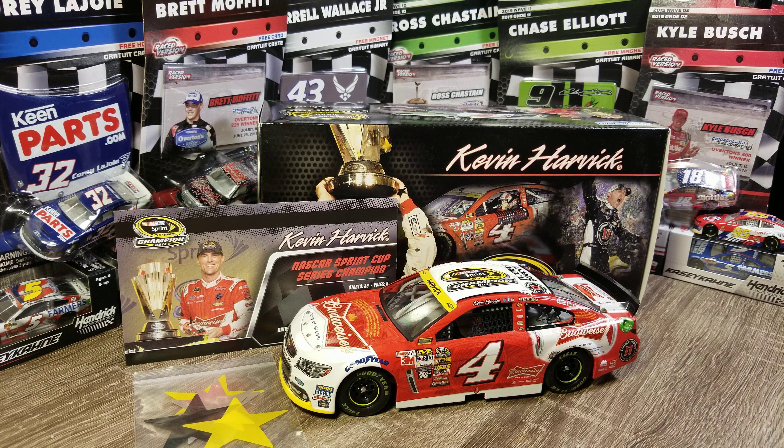Hey everybody, welcome back to another diecast review. This is Kevin Harvick's 2014 Budweiser championship car. This was the first year of the current chase format where you have a final four — win to get in and all that.